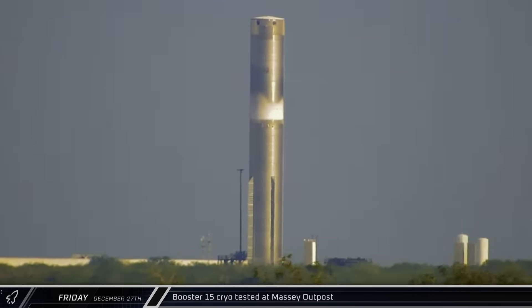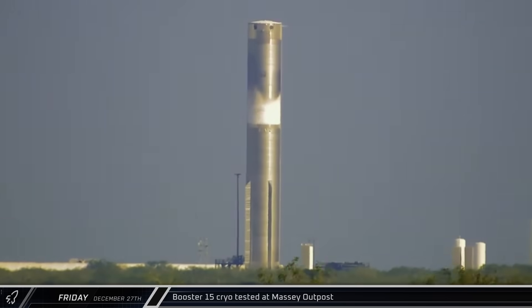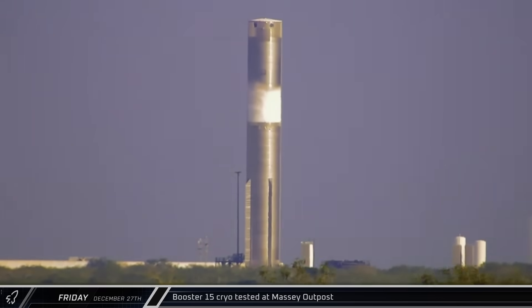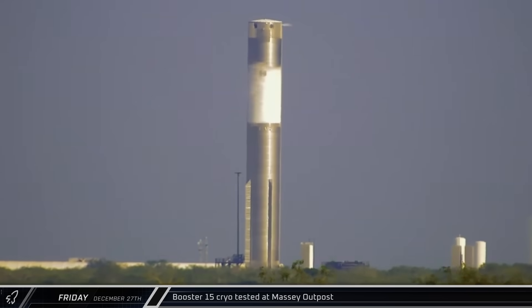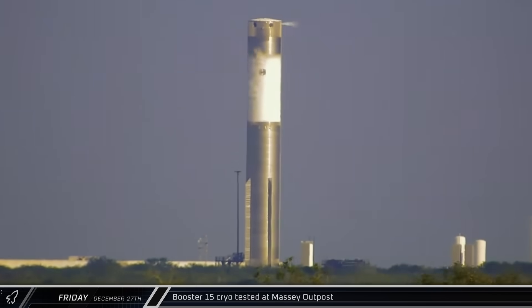At the Massey outpost, Booster 15 was being loaded with liquid nitrogen as its initial round of cryogenic proof testing began. The Super Heavy's methane tank was fully loaded before eventually being detanked.